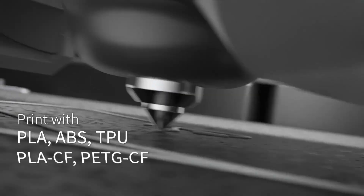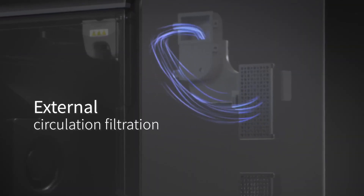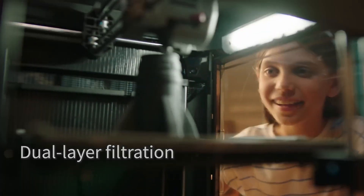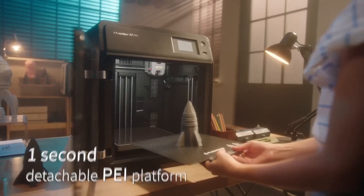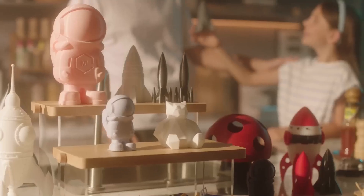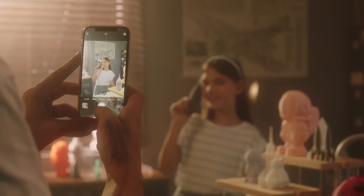The Adventurer 5M Pro supports a wide range of filaments including PLA, ABS, PETG, ASA, TPU, PC, and carbon fiber variants. Its full metal direct-drive extruder, capable of reaching 280°C, handles both standard and engineering materials with ease, making it suitable for functional prototypes, durable components, and complex artistic designs. This versatility, paired with its speed and smart features, makes the FlashForge Adventurer 5M Pro a powerful tool for makers, educators, and professionals alike.